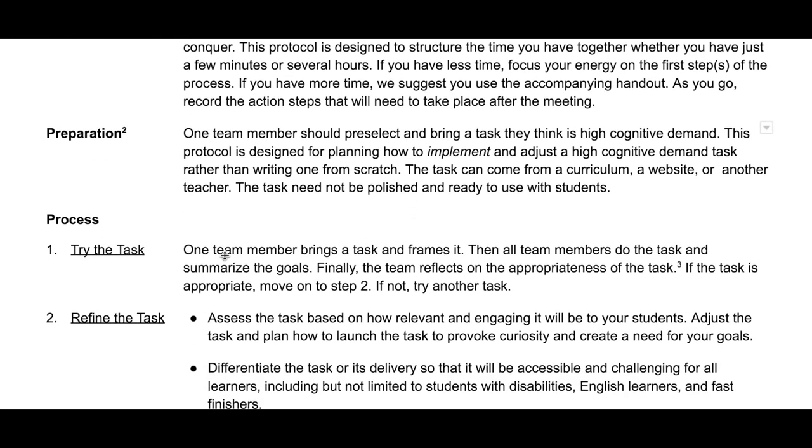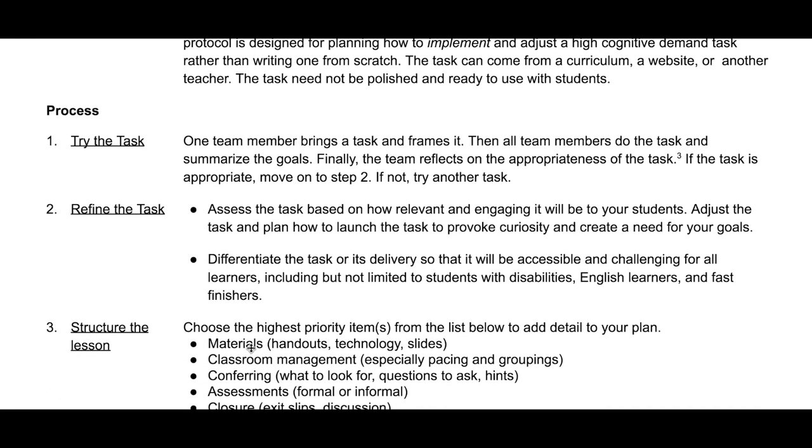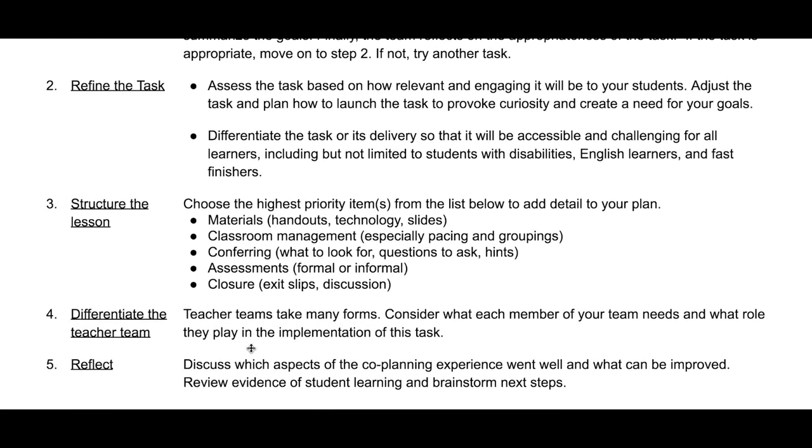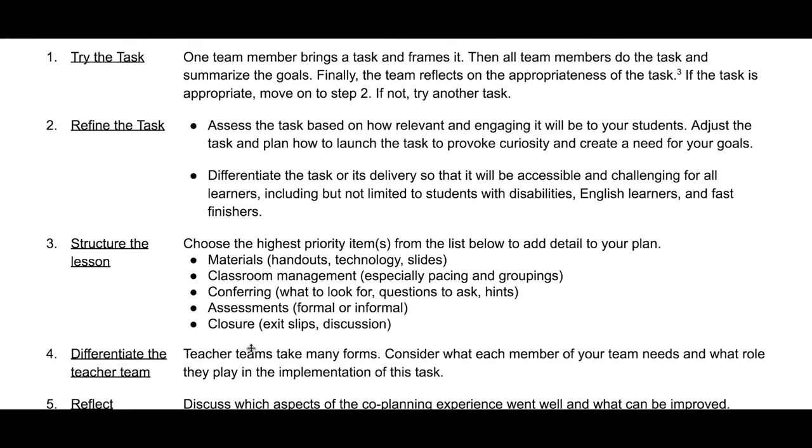Our protocol starts with the team trying the task and actually doing the mathematics, making sure that everybody's on the same page. Second, we focus on refining the task with a lens towards engagement and then differentiation. As teams get more comfortable with this protocol, this overview can be used as a sort of checklist rather than going into detail.